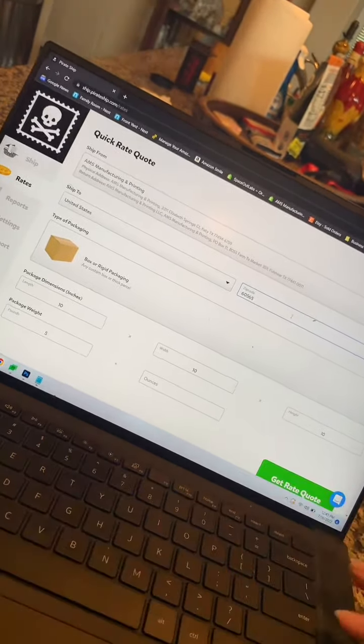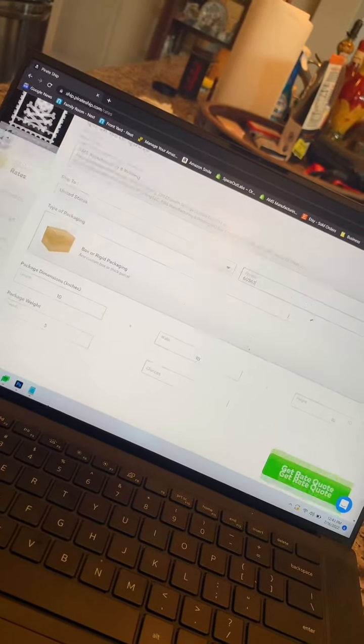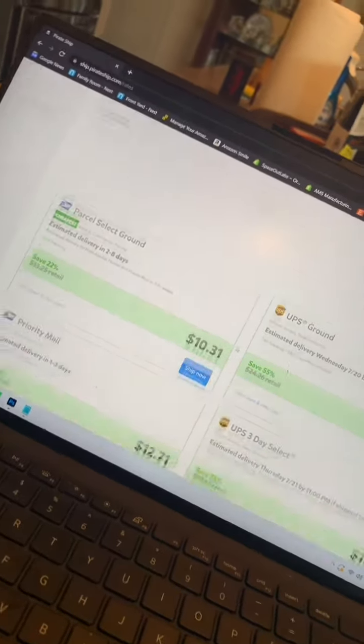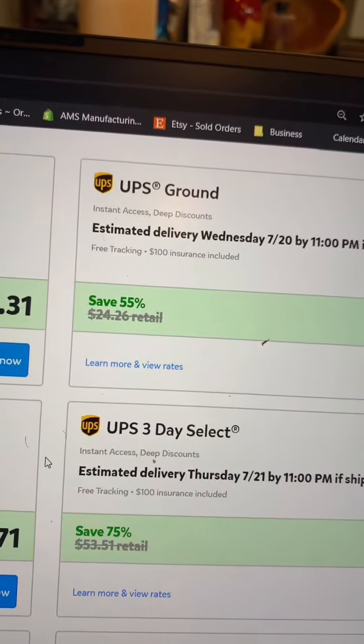You can get up to 89% off for USPS and 86% off for UPS. Check this out — let's get a quick quote from Texas to Chicago for a 10 by 10 by 10 package weighing five pounds. If we were to do this UPS and went to the counter at a UPS store, this would cost us $25.